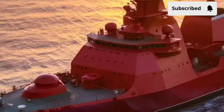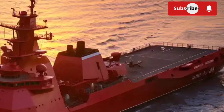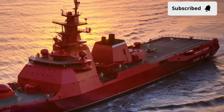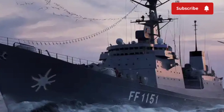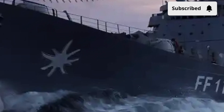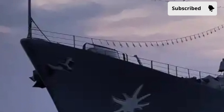It is equipped with two triple torpedo tubes and can operate an embarked naval helicopter such as the AW159 Wildcat, which dramatically extends its detection and strike range against submarines. This helicopter is armed with sensors, dipping sonars, and torpedoes of its own, making the ship a serious submarine hunter in the region. Combined with a towed array sonar system and advanced radar, the frigate has the sensors it needs to detect, track, and neutralize undersea threats.